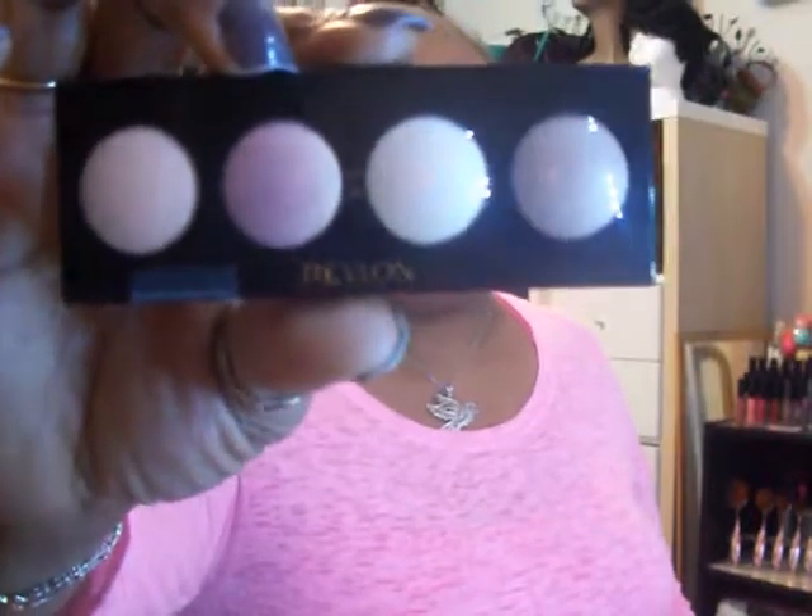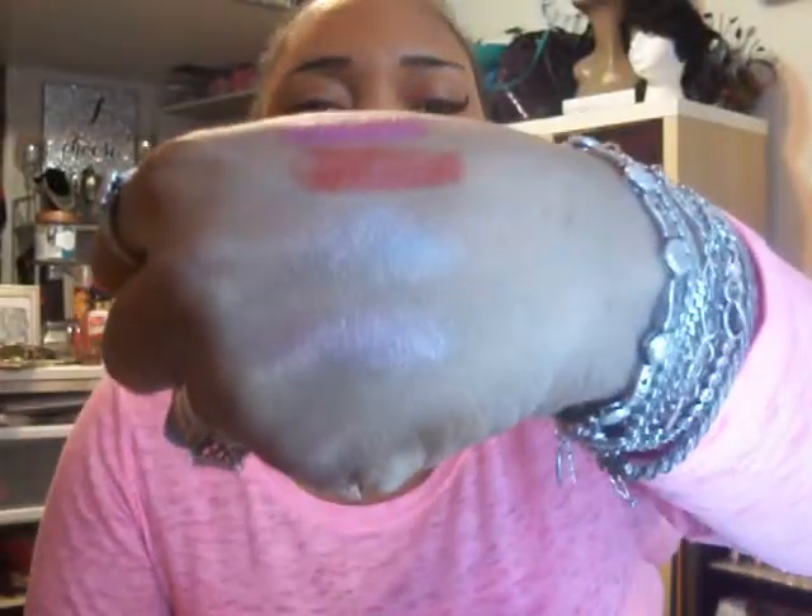I found these Revlon Illuminous Cream Shadows that I've never seen before. One is in color 730 Skin Lights — it's nude tones. I opened one in color 715 Precious Metals, which is a cream shadow that comes with a mirrette with four cream pots. I swatched the gray shade and a rose tone shade.